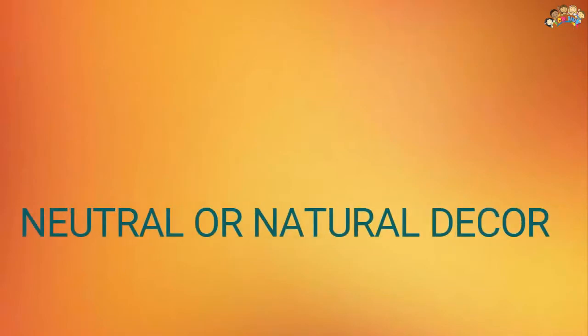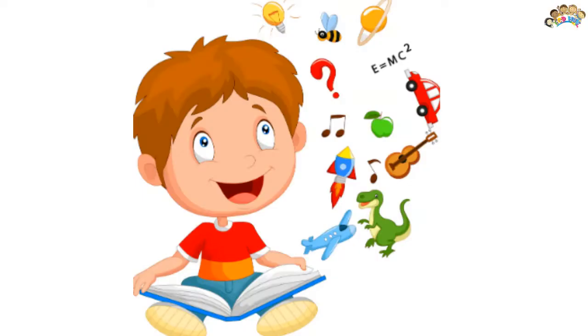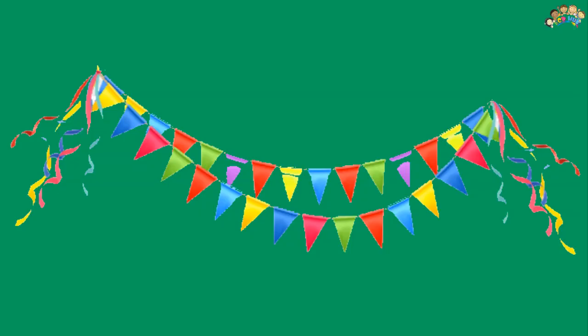Second: neutral or natural decor. Children in a Montessori environment are taught respect not only for themselves and for others, but for all living things. Keeping in line with that concept, muted, natural, or neutral tones are important in designing a Montessori bedroom. Soft, cozy blankets, mattresses, or rugs can help to impart this sense of peace and quiet.